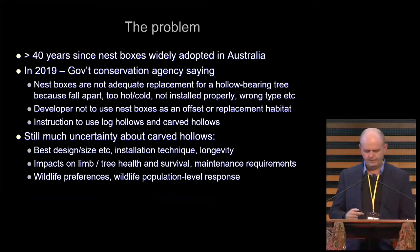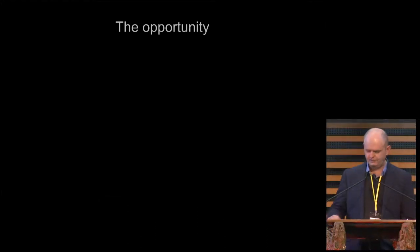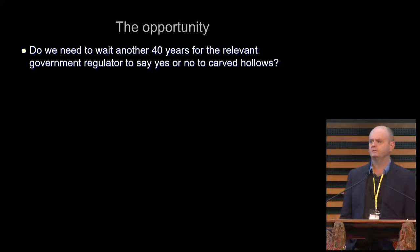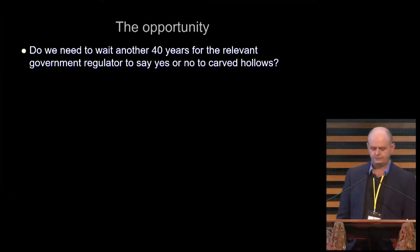And so there are a lot of questions still out there about the impacts of carved hollows in terms of design, size, installation technique, impacts on tree health, and preferences for different species of wildlife. Rather than seeing this as a problem, I like to see it as an opportunity — I'm a half-glass-full kind of person. The challenge is: do we have to wait another 40 years before we have enough certainty for a State or Federal Government regulator to say yes, you can use carved and chainsaw hollows — or no, they are not suitable replacements for natural tree hollows?